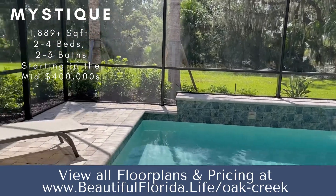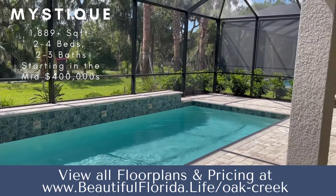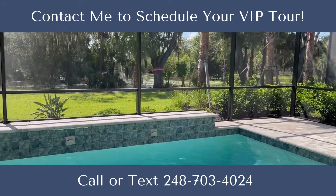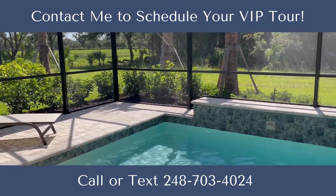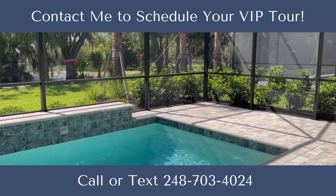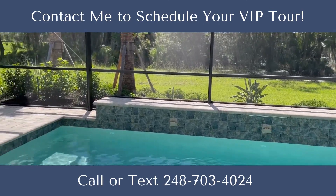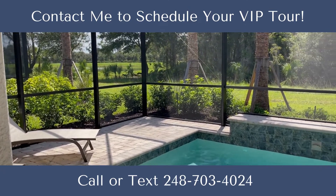This is also a home that has a pool, which is an option. Pulte has an incredible program for pools. They work with a custom pool builder, Argonne out of Naples, and you can literally customize every piece of this pool the way that you want it. What's really nice about that is during the building process, Del Webb, which is owned by Pulte, allows that custom company to be building your pool alongside the home. So when you move in, you're move-in ready. You can swim on the first day that you move in. You don't have to worry about construction after the fact.